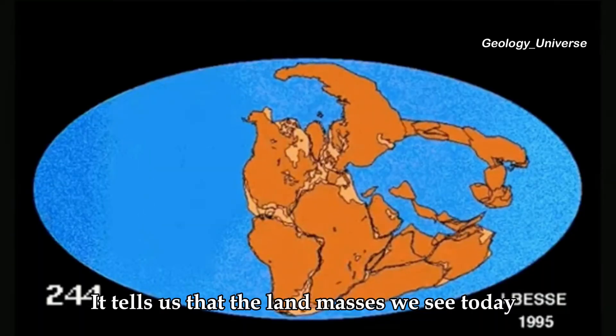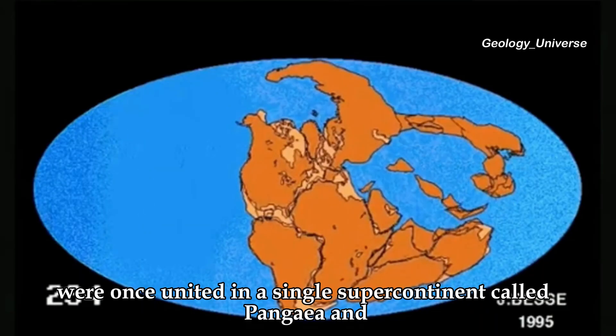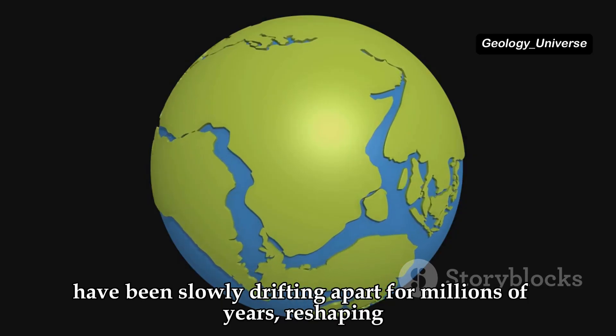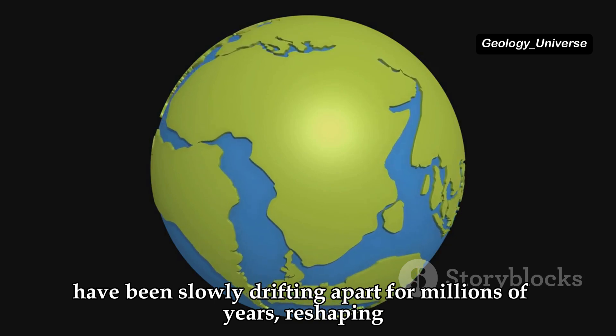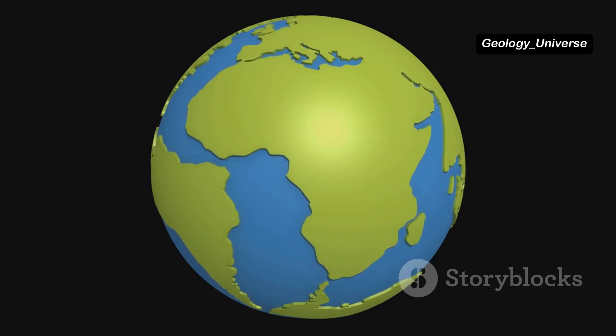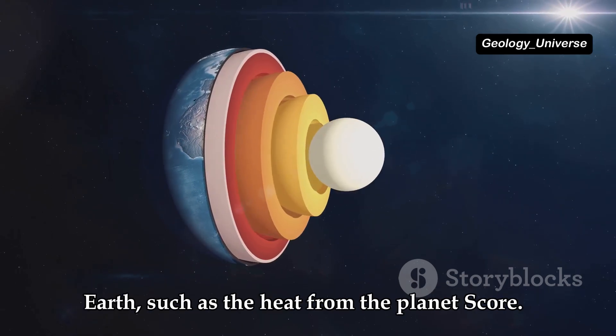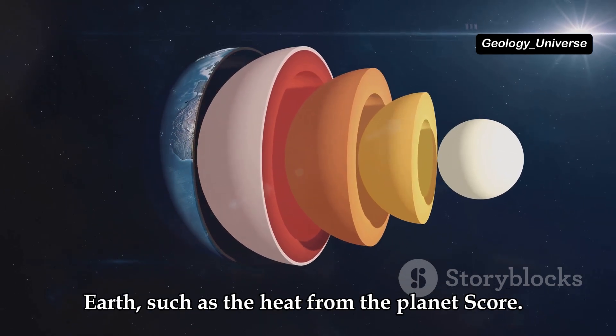Continental drift tells us that the land masses we see today were once united in a single supercontinent called Pangaea and have been slowly drifting apart for millions of years, reshaping the face of our planet. This movement is driven by incredible forces deep within the Earth, such as the heat from the planet's core.